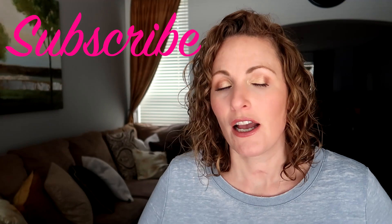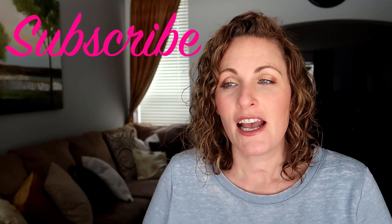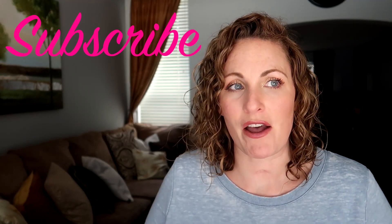Welcome back to my channel. Today I am going through my February favorites. I have started doing this this year, just picking — instead of a whole face or a whole bunch of products — kind of thinking back to the month and what products really stood out to me, that I either couldn't stop using or just really enjoyed.